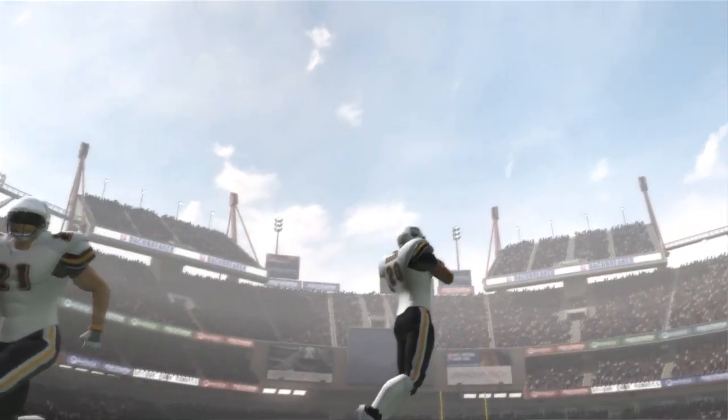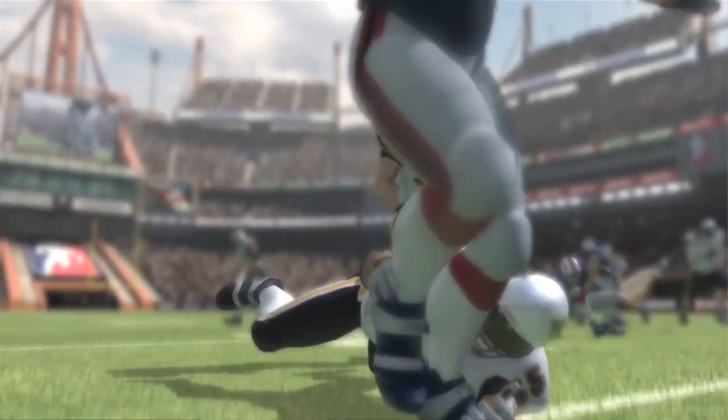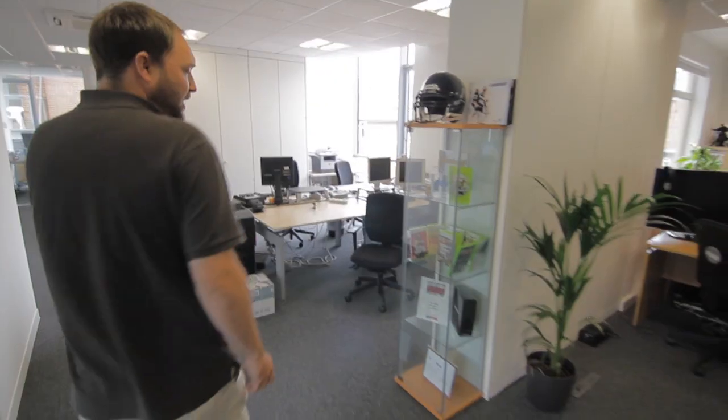At Natural Motion we create technology for games and films. We simulate human beings and animals and try to create completely interactive versions of them. These are some of the games that we've been working on. As you can see we've got GTA here, Star Wars, Red Dead Redemption.